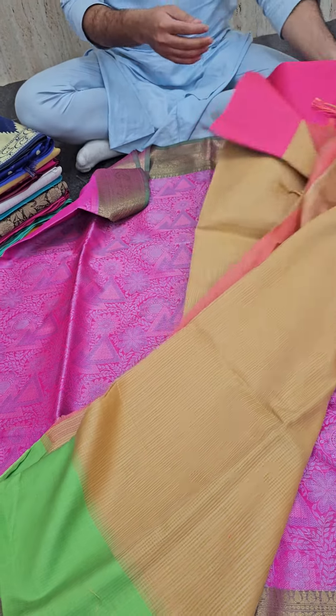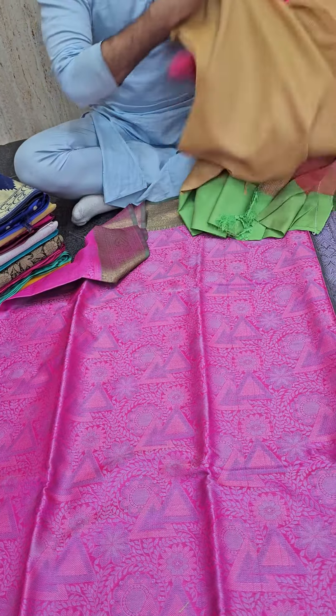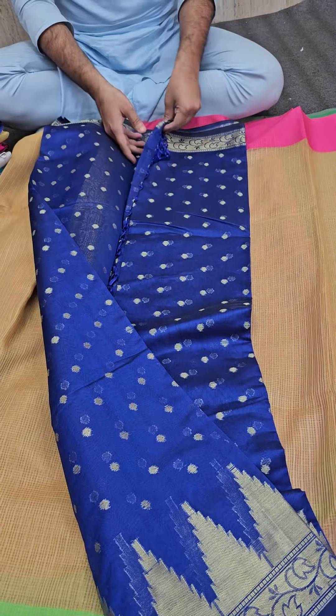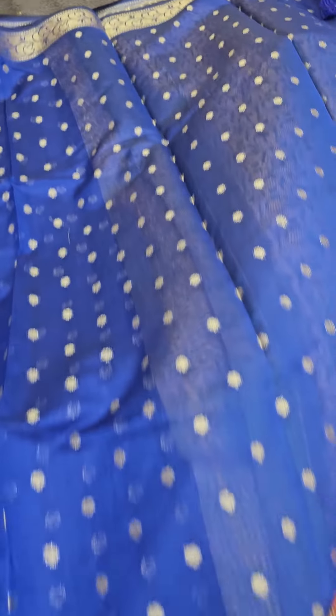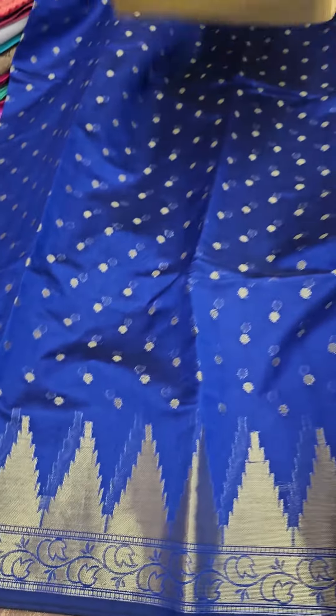Next we have a resham kota pattern — generally we don't show resham kota, so just have a look. Resham kota with a ganga jamuna border on both sides. If you have liked a booty and temple pattern, this is a really simplistic and elegant saree — just go with it, you'll definitely love this special piece.